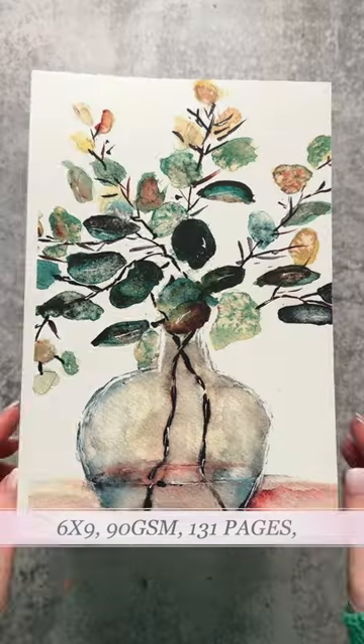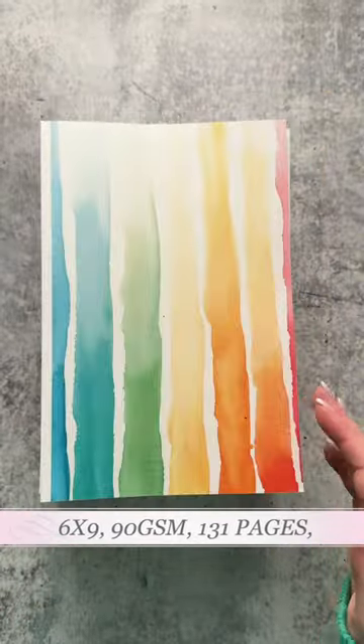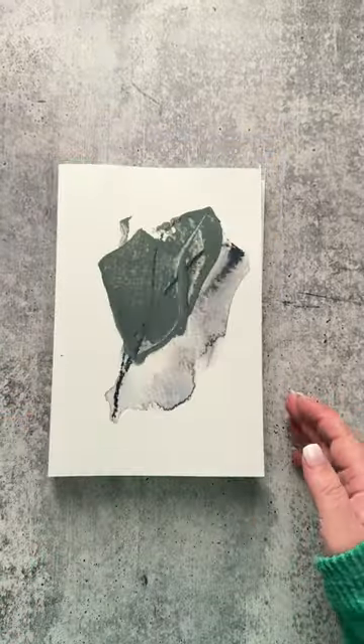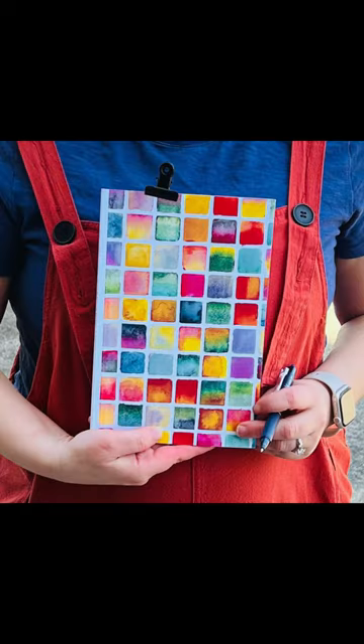131 pages of bullet style interior, 90 GSM, and the journals are six by nine. Each cover represents something I have painted or created. Your bullet journal is more than just a notebook — it's a canvas waiting for you to mark and get things done.